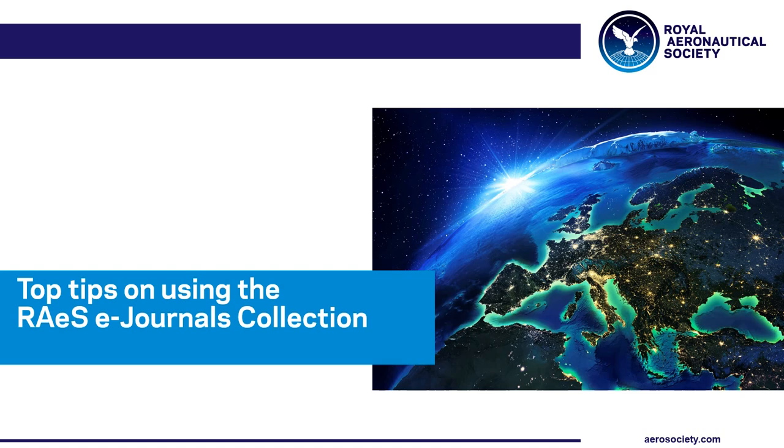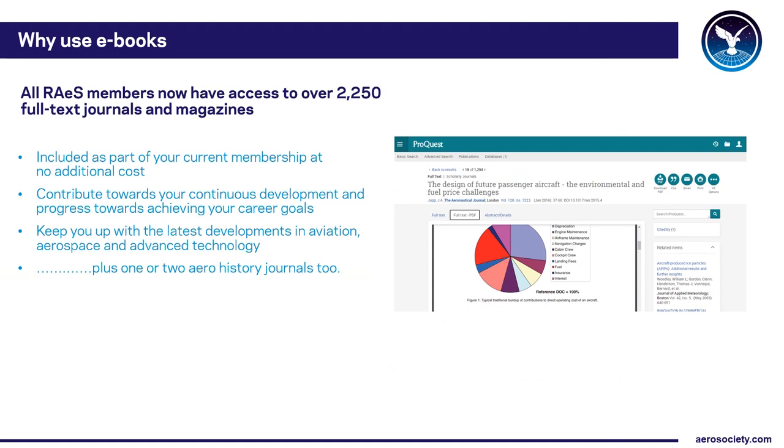Hello, my name's Tony and I'm the Society's Librarian and Archivist. In this short video I'm going to give you a few top tips on how to use the Society's e-journals collection and tell you a little bit more about how the Society's Library can help you. As a Royal Aeronautical Society member you have access to over two and a half thousand full-text journals and magazines included as part of your current membership.